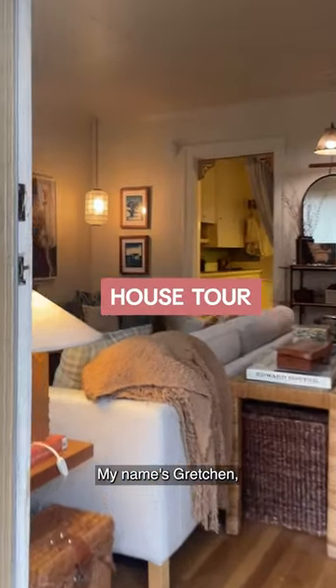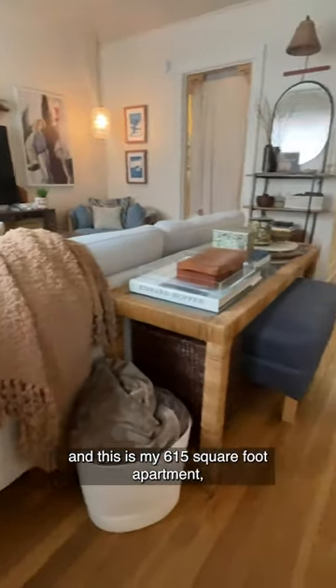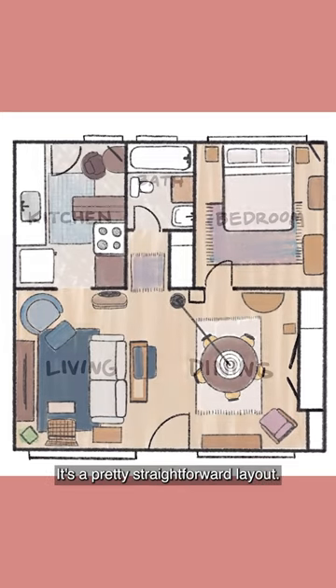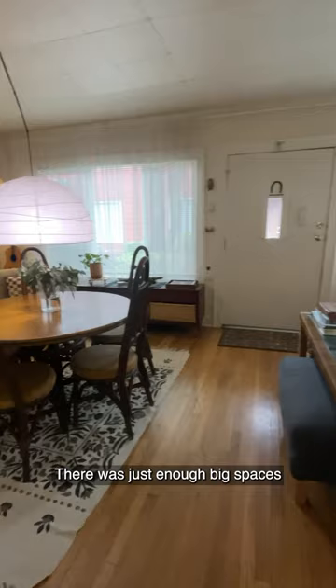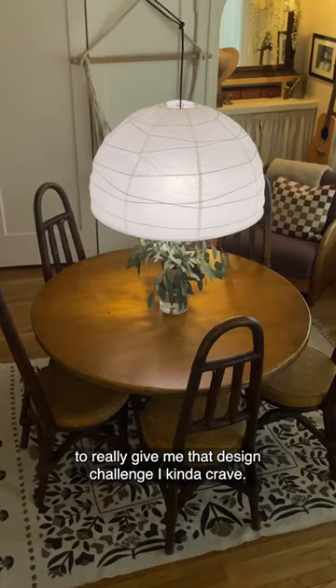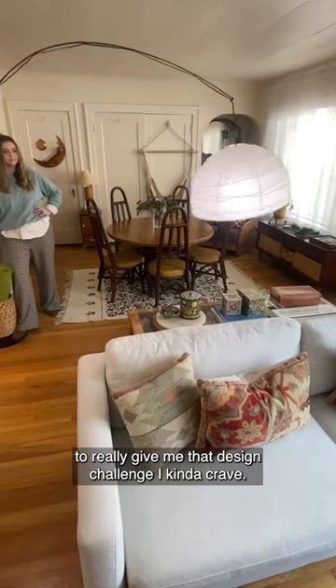Hey, Apartment Therapy. My name's Gretchen, and this is my 615 square foot apartment in Portland, Oregon. It's a pretty straightforward layout. There was just enough big spaces and just enough small spaces to really give me that design challenge I kind of crave.